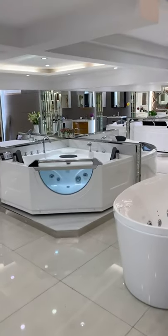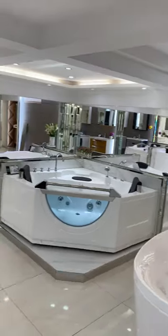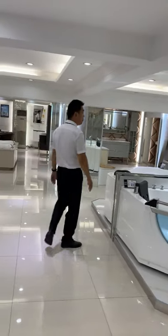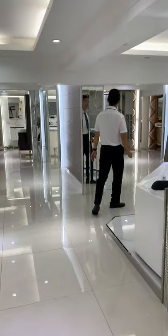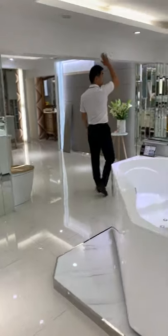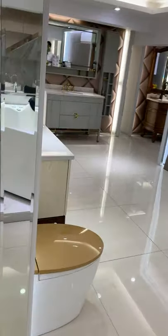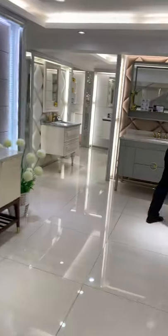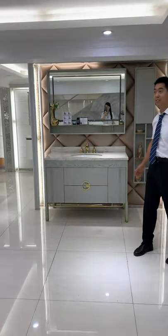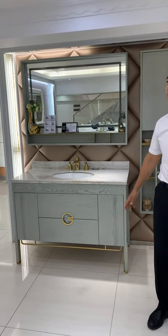The second floor has so many bath towels — very big bath towels. And the vanities are over here. They have all kinds of vanities: traditional, classical, European style.